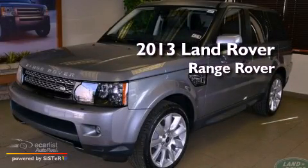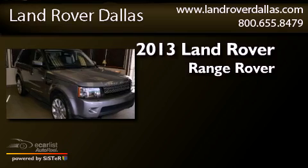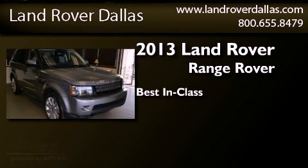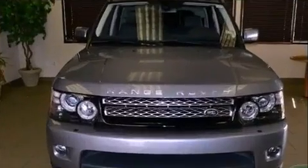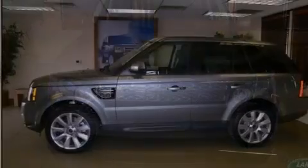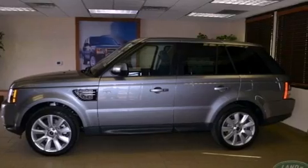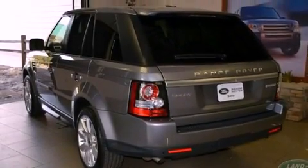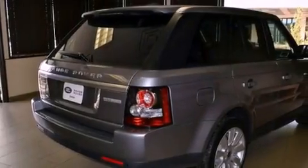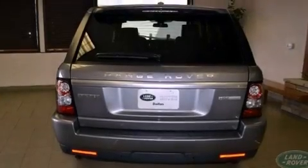This is a brand new 2013 Range Rover Sport. Its top features and packages include an air suspension, a navigation system, a rear view camera, a low tire pressure indicator, traction control and stability control systems, alloy wheels, and hill descent control.